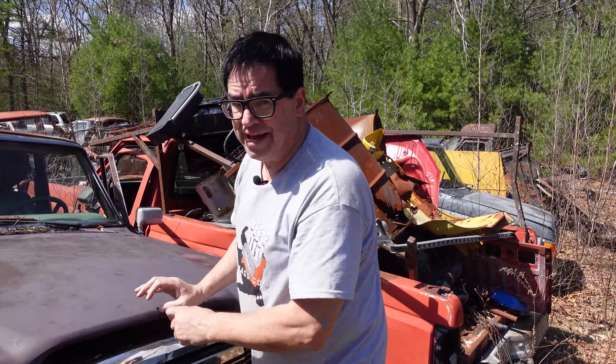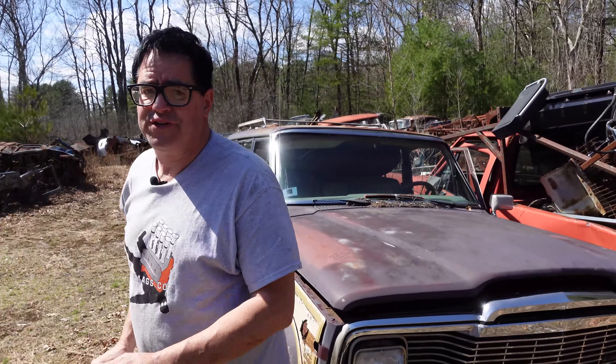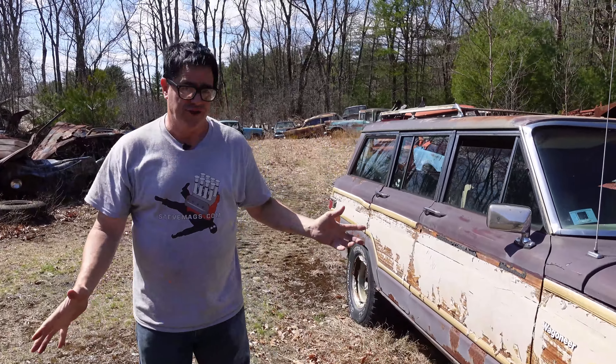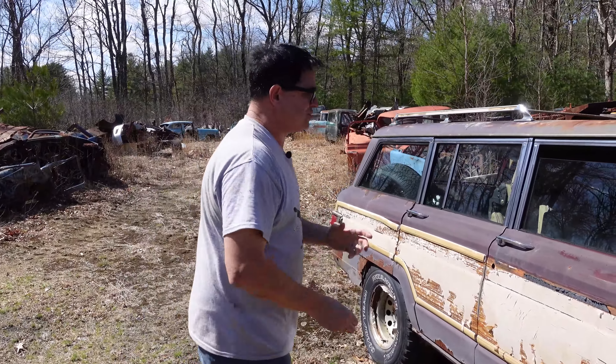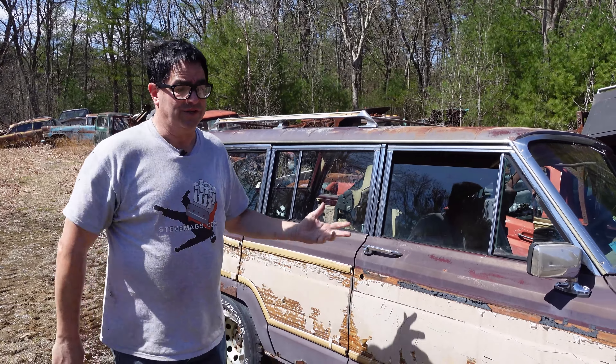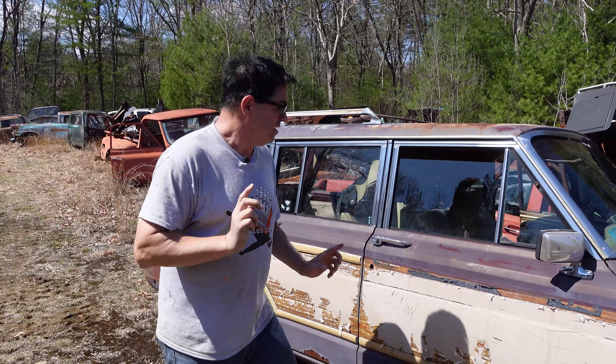The thing about the Wagoneer is this was a major profit center for Kaiser, AMC, and then Chrysler Corporation. These sold for $23,000 — the Grand Wagoneers — whereas a basic Wagoneer was like $6,000 or $7,000 less. So the Grand Wagoneer brought you a lot of luxury.